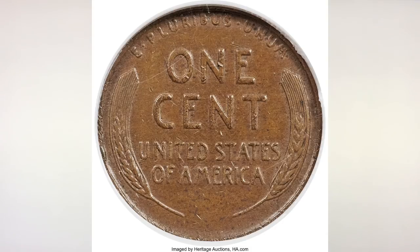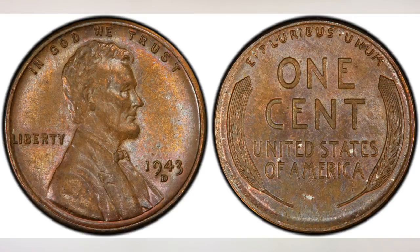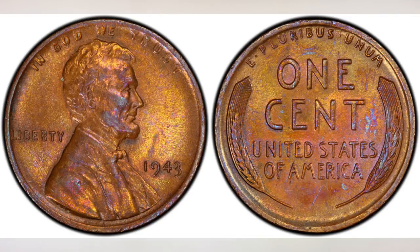Ironically, this phenomenon occurred at all three mints. Today an estimated 15 to 20 examples of the 43 bronze cents from the Philadelphia mint survive, while just a single example from the Denver mint is known, and six specimens from the San Francisco facility have been confirmed. Any 43 bronze cent is an important find and examples regularly sell for six figures at auction. Nobody knows how many were struck and most of them were found in circulation. Not a long time ago, we did a video about a 43P bronze penny and the whole beautiful and touching story behind that.